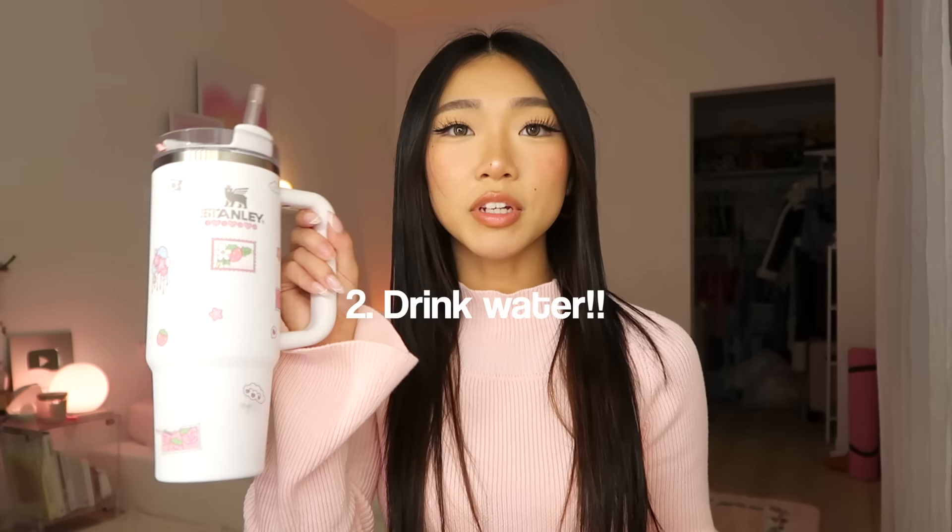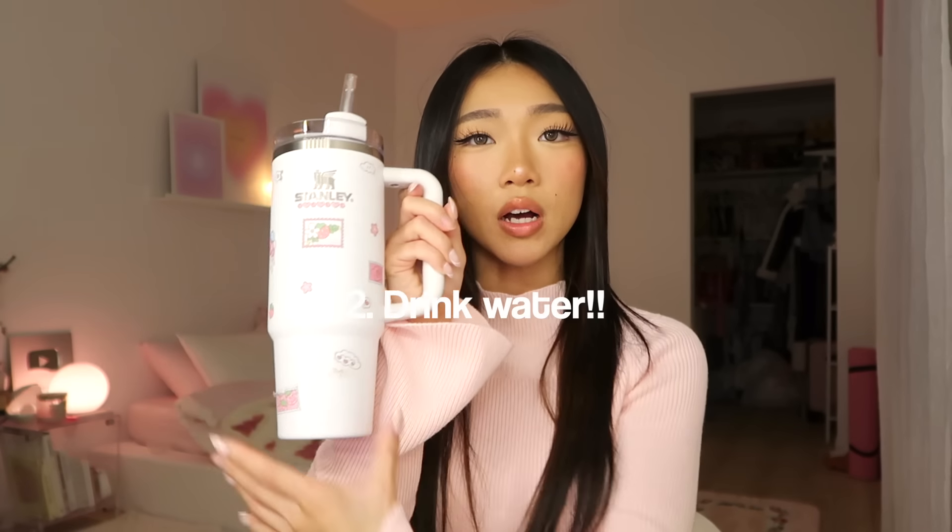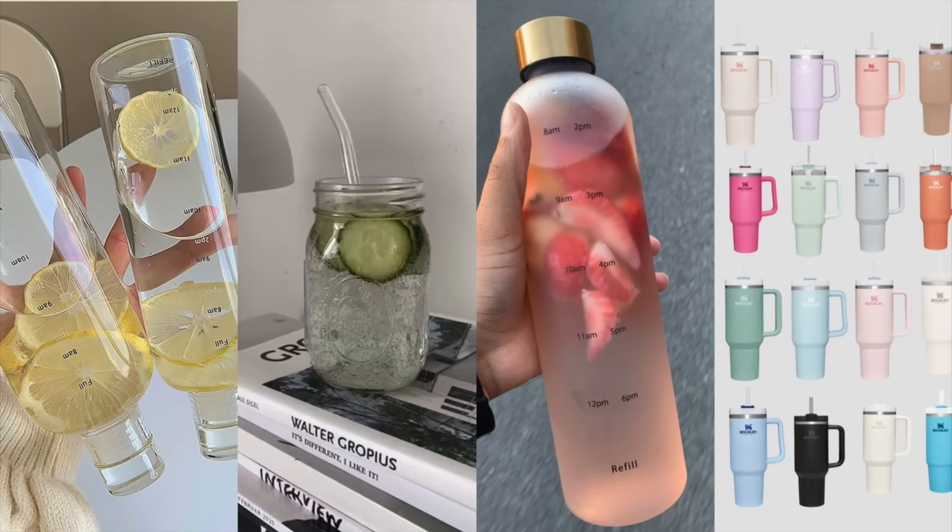Tip number two is obvious but I'm going to say it anyway: you need to drink water. This is my Stanley — I drink four full cups every single day, this is the 30-ounce one. Water is literally my favorite thing to drink. If it's hard for you to drink water, try to make it more fun — add lemons, cucumbers, or strawberries, or get a cute water bottle. Having a cute water bottle makes me want to drink water so much more.